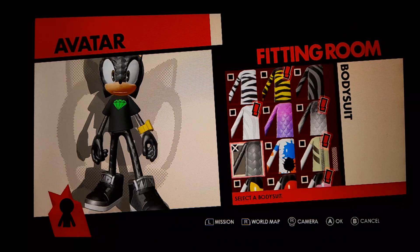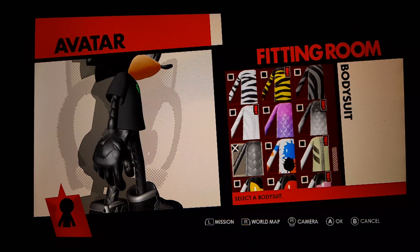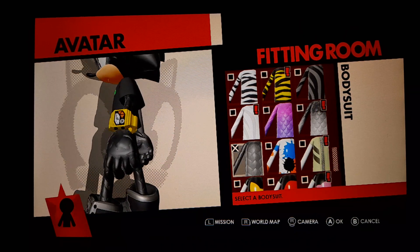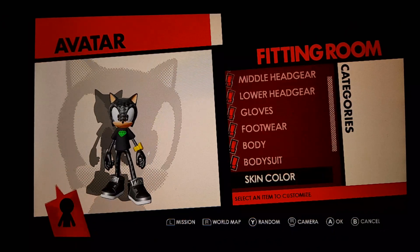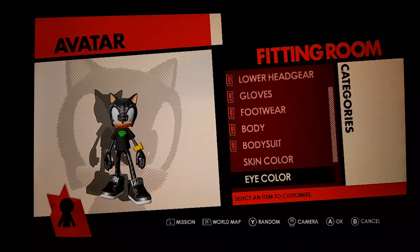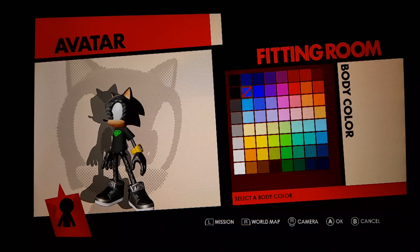Body suit. Look how shiny he is. What do you think of Alex the Hedgehog? Comment below. Skin colour. Eye colour. Body colour.